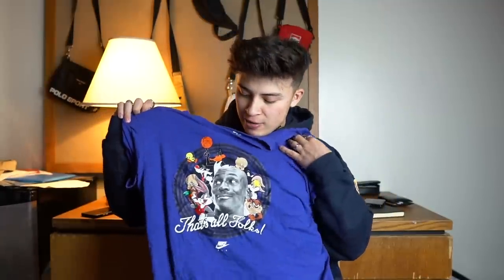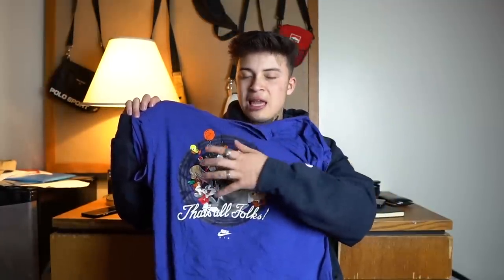Next up I just got this for the nostalgia — what a film this was back in the day. It is the Jordan Space Jam t-shirt in a nice purple, extra large, so my size, nice and oversized. We have Michael Jordan right there and all the Looney Tunes characters. Such a good film — if you've not watched it definitely go check it out.